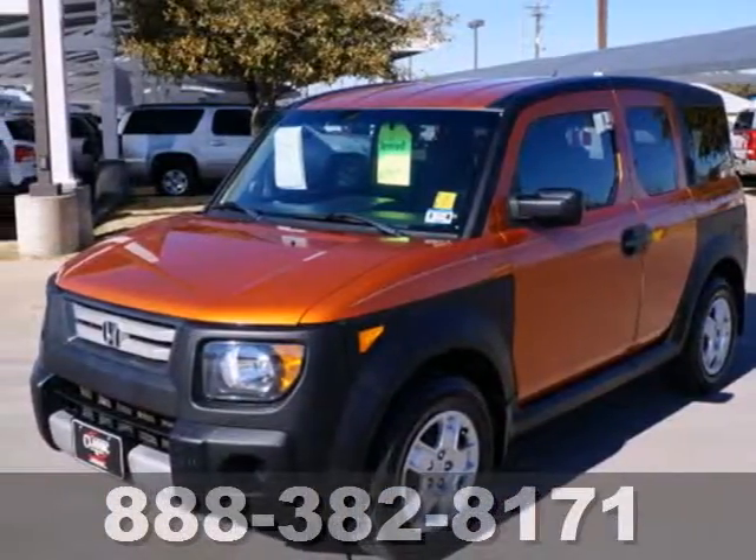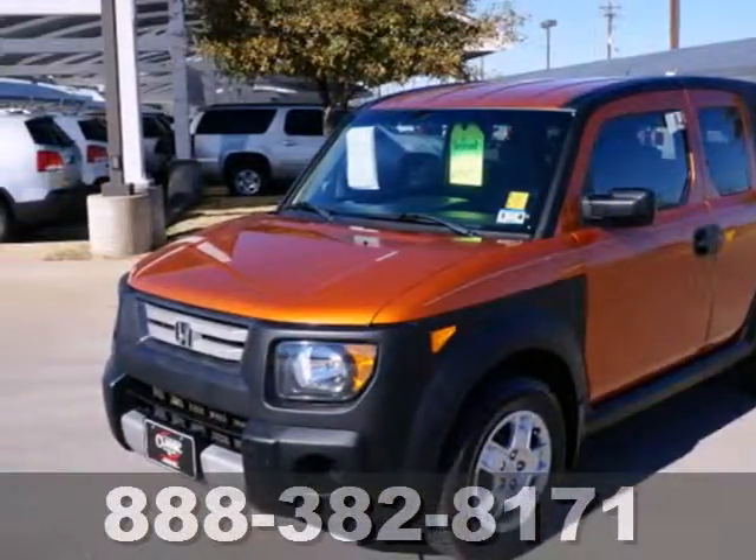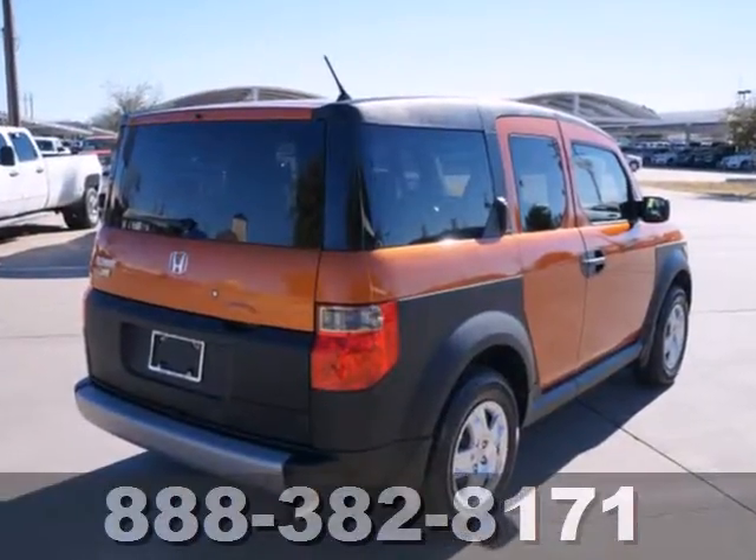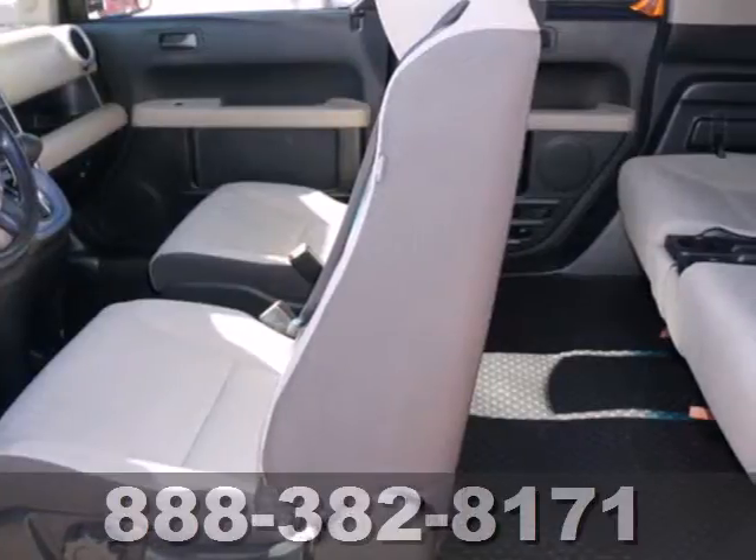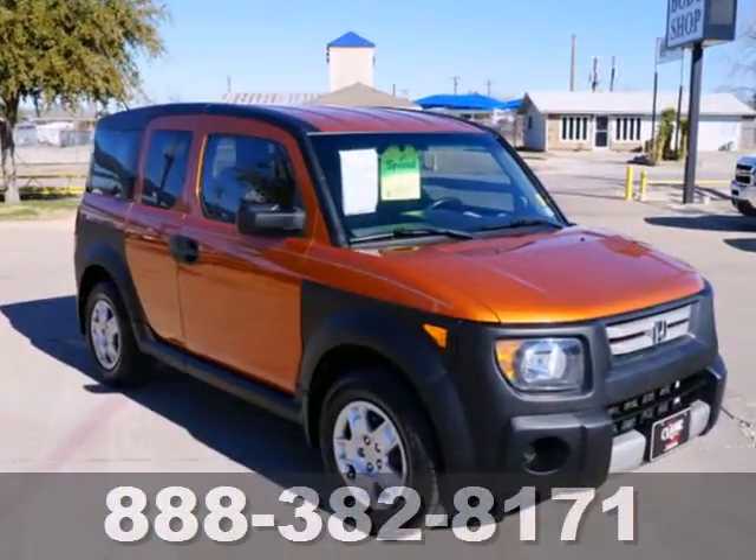It's a 2008 Honda Element. Standard features include privacy glass, a tachometer, cruise control, tilt steering wheel, and a back seat that can be folded down or taken out with little effort for even more room.